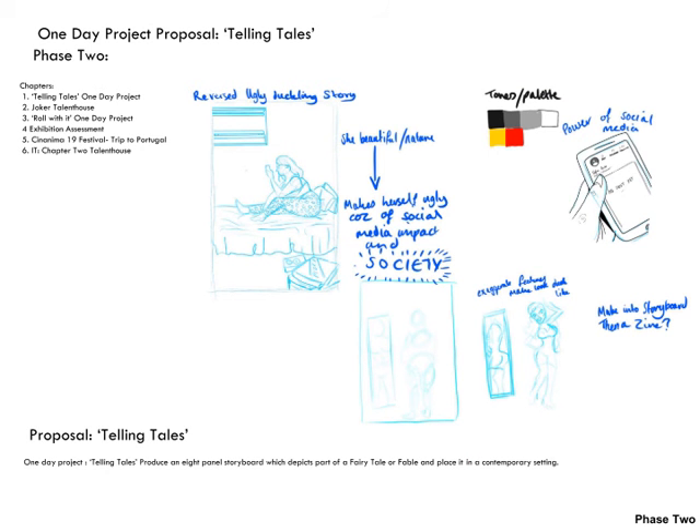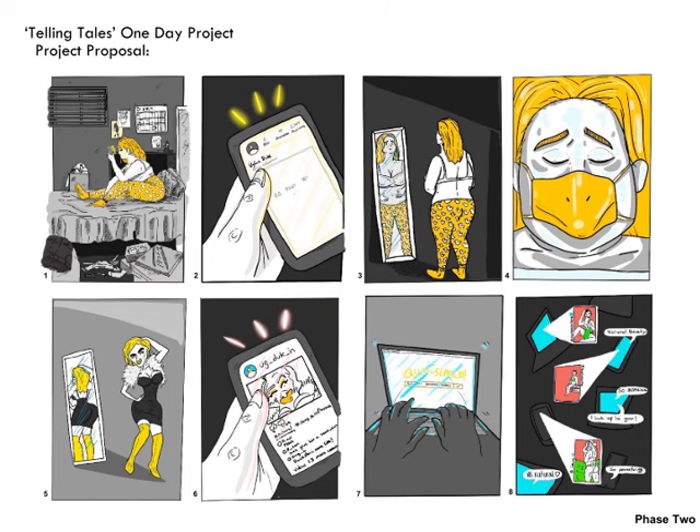Moving on to my phase two, I will begin with a one-day project called Telling Tales. The fairy tale I chose was Hans Christian Andersen's Ugly Duckling story, however I manipulated it in a reversed fashion — instead of the ugly duckling finding out he's beautiful, I changed the story to a girl who was already naturally beautiful but made herself ugly because of society and social media. I didn't want to add much text as I wanted it to visually communicate the ideas and symbolism, so I created it in a monotone grey format so you'd be more attracted to the yellow representing the duck's bill. You can also see the repeated pattern of the duck on the girl's pyjamas, and the face mask as she goes under surgery is all duck-related.